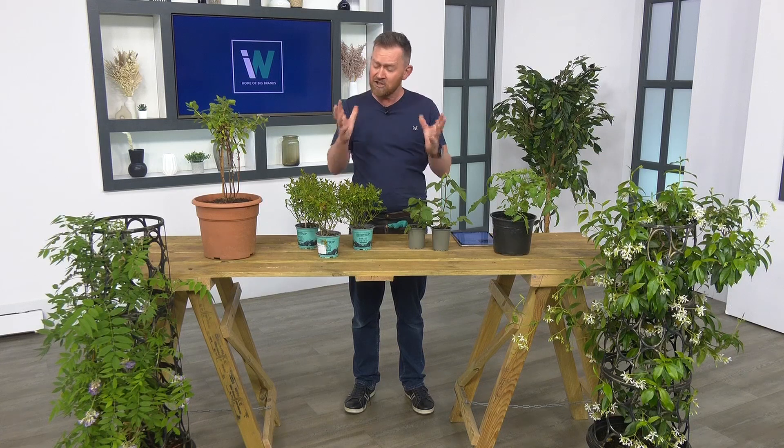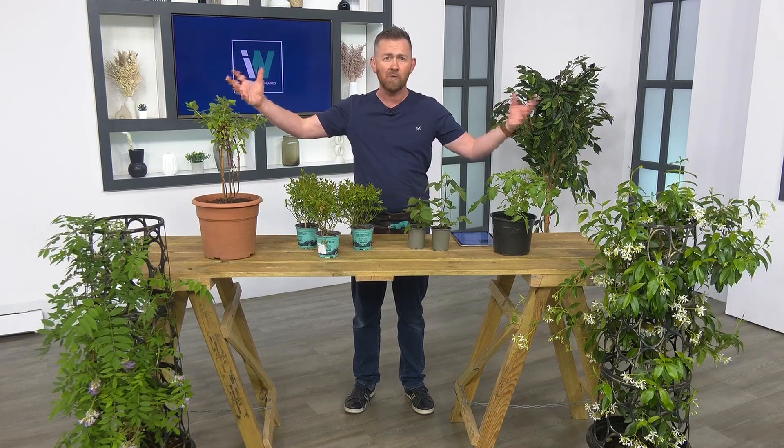I believe gardening is for everybody. Even if you've got the smallest space — a backyard, a balcony — you can do wonders nowadays. This year, one thing I'm really passionate about is growing your own fruit and veg. Prices are really expensive in the supermarkets, and to me it makes no sense shipping fruit and veg across the world — it's not great for the environment.